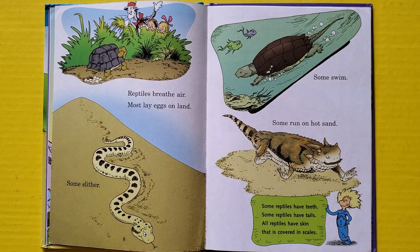Reptiles breathe air, mostly lay eggs on land. Some swim, some run on hot sand. Some reptiles have teeth, some reptiles have tails. All reptiles have skin that is covered in scales.